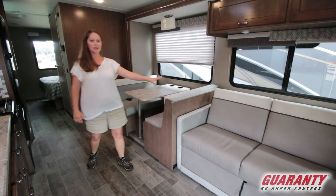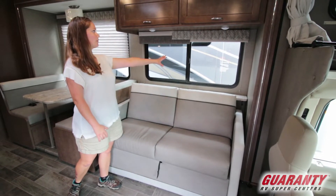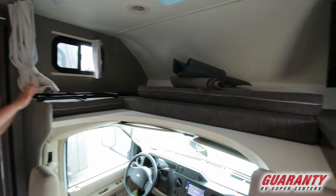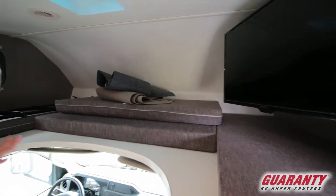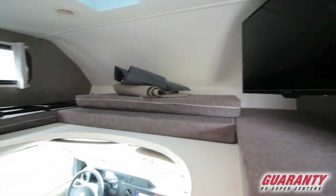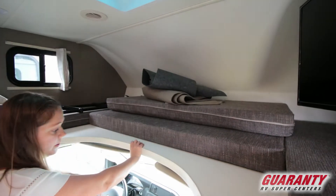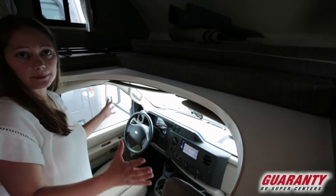Here in the couch area, you can fold the couch down into a bed. You've got nice cup holders, a big beautiful window, and lots of storage up top. What makes this a Class C, of course, is this wonderful little bunk above the cab. You've got windows to look out, and a television on a swing arm that's adjustable for better viewing from the main living area. These up here are privacy covers — you can put them on your windshield and side windows so nobody can see in when you're parked.